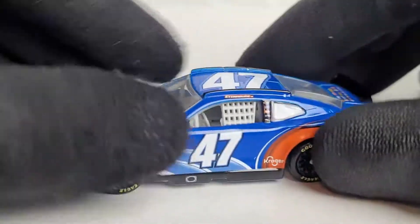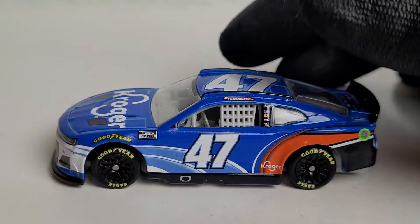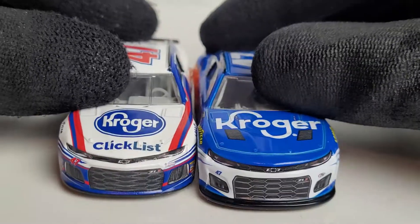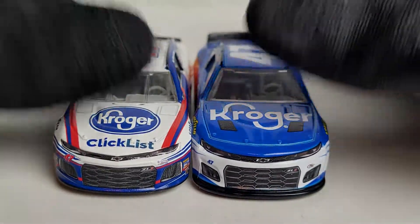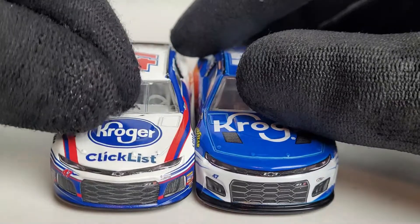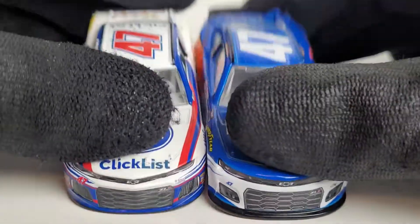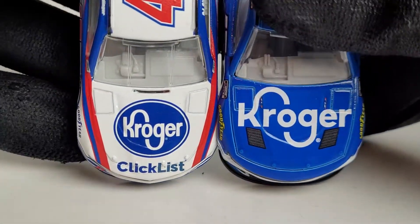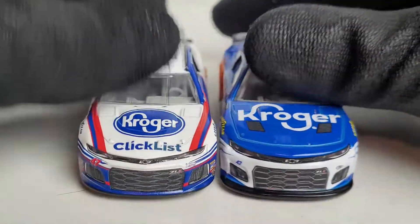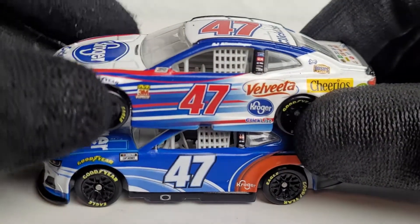I really like this Kroger scheme, even just for a test car. It's worth noting that Stenhouse Jr. didn't actually drive this exact car at the Daytona next gen test. Now for the side-by-side comparison — you can see the splitters stick out a lot more on the next gen car versus the 2018 gen 6 Camaro ZO1, which had a pointy nose. I also kind of miss the old Kroger logo with the blue circle; it just looked better, especially when they had the ClickList partnership.